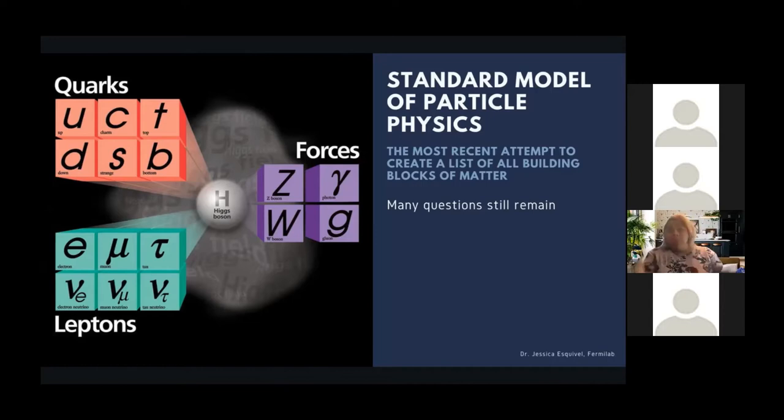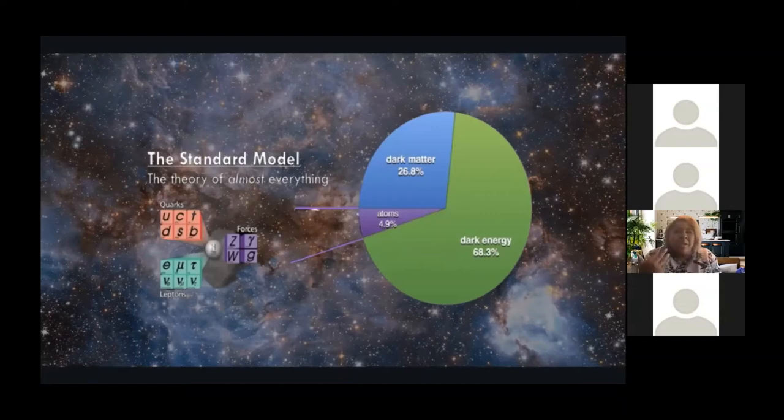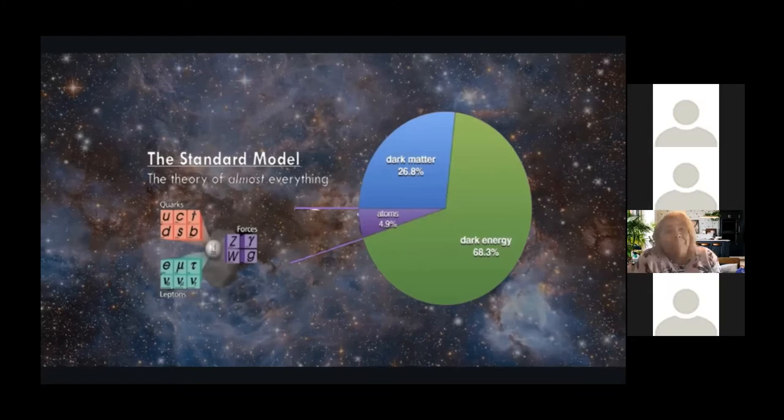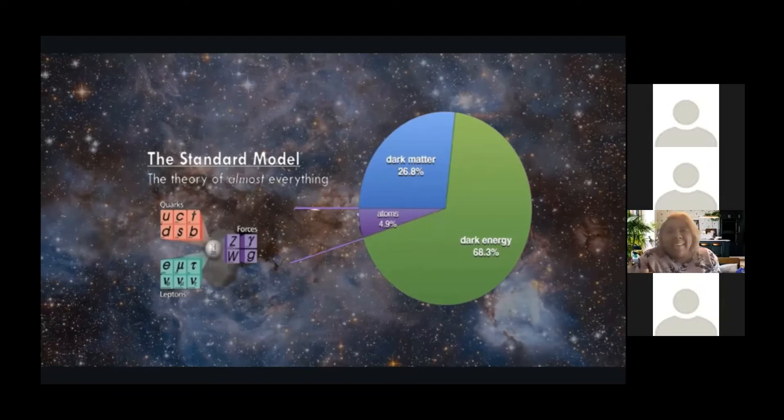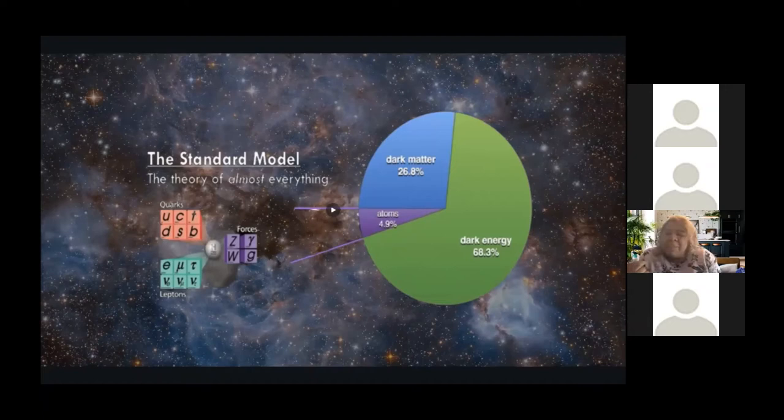Looking at the standard model, it looks like everything is buttoned up and we understand everything. But once we started digging, more questions popped up rather than answers — a Pandora's box situation, but in a good way. The standard model makes up everything we see around us, but it only accounts for 5% of the total matter in the universe. Dark matter consists of 27% and dark energy is around 68%. While we know dark matter and dark energy exist, we don't actually know what they are yet.